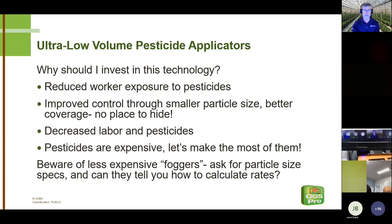If they're not able to tell you the particle size, that would be a first warning sign. Also make sure they can tell you how to calculate the pesticide rates. Some guy in his shop may have created a fogger with no idea what his particle size is and no idea how to calculate the pesticide rates. Ask the right questions, and we'll give you unbiased opinions of what you're running into out there.